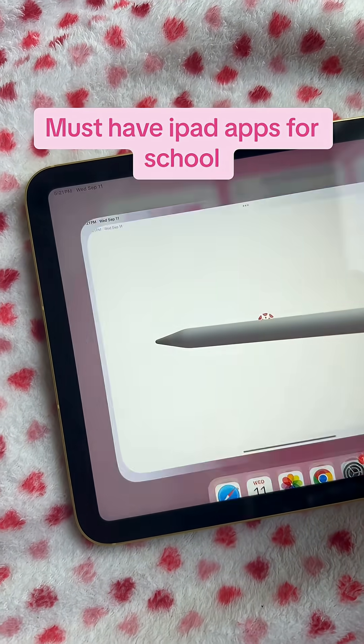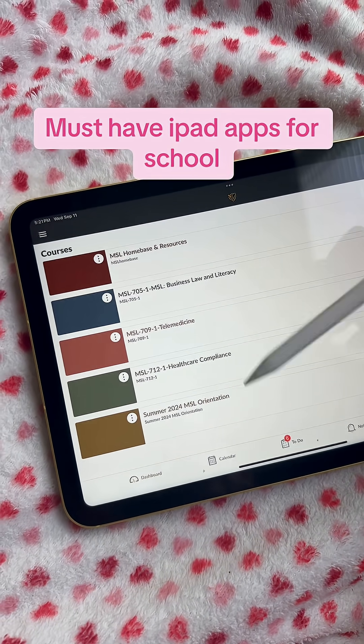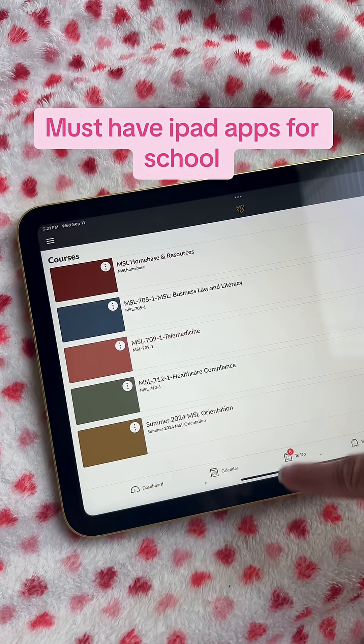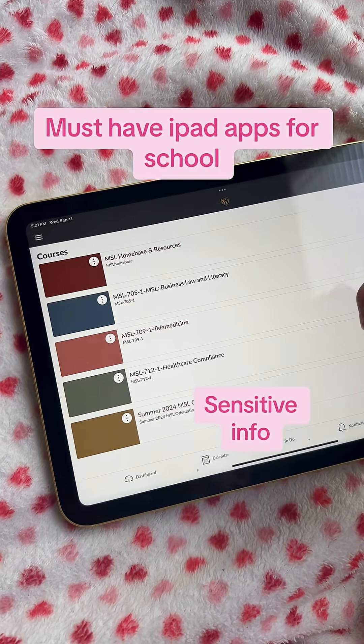First, we have Canvas. This is the app my school uses for all of my classes. As you can see, this is where I would upload all my assignments. I love having this as an app on my iPad because I can quickly pull up any of the lectures that I have or anything like that.